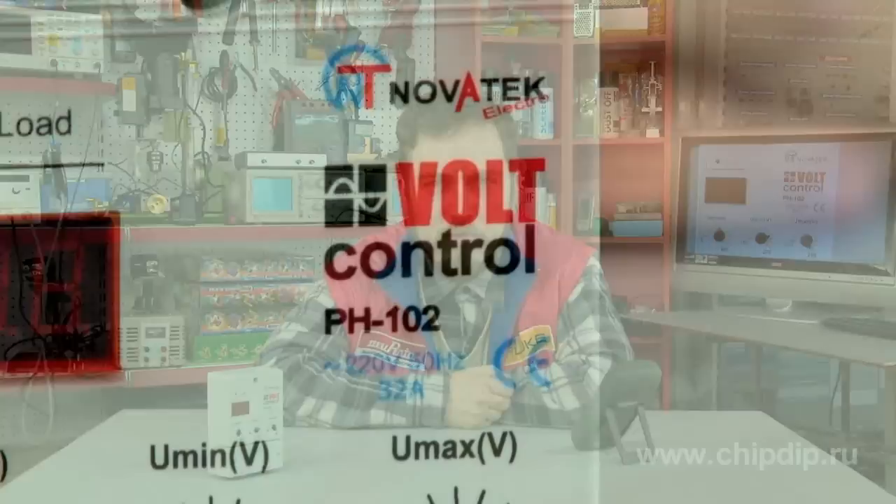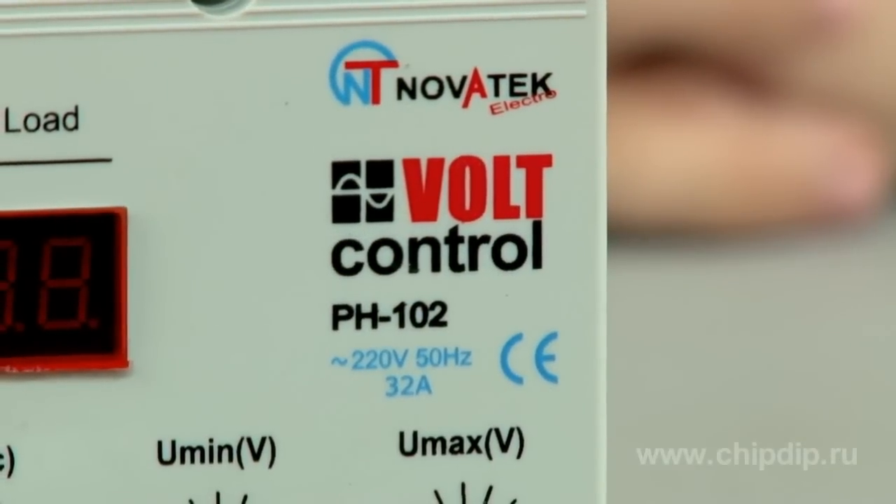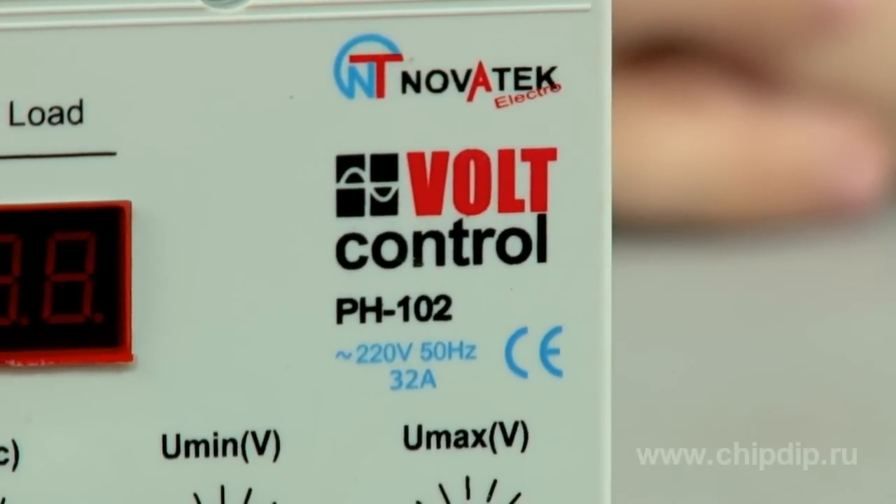Load current of up to 16A is the acceptable value for standard voltage relays. The single-phase voltage relay model RN102 for heavy currents of up to 32A was designed to help avoid additional expenses related to installation of an electric board and a contactor relay. It is compact and installed directly at the consumer device.